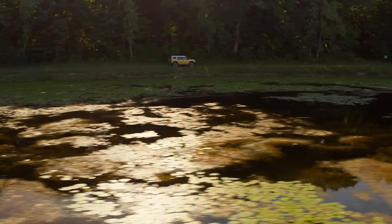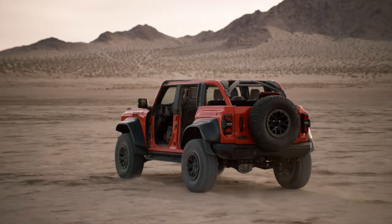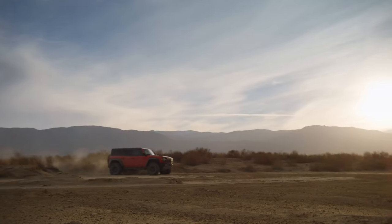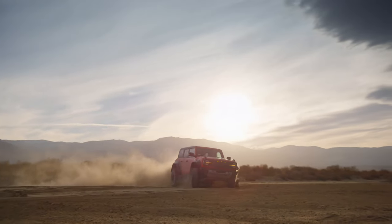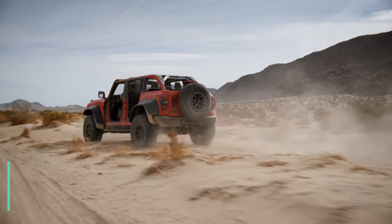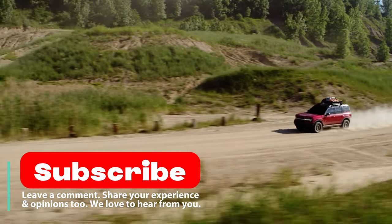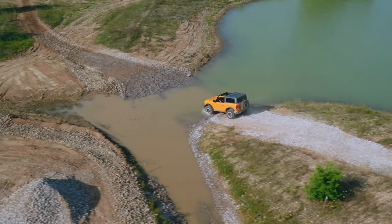And there you have it, folks — the 2024 Ford Bronco in all its glory. A blend of the past, the present, and a hint of the future. Dive deep, live the legacy, and let's continue this epic journey of automotive passion together. Don't forget to hit that subscribe button to stay tuned to Highway Herald, where the road to automotive mastery never ends. Keep those engines roaring and stay passionate.